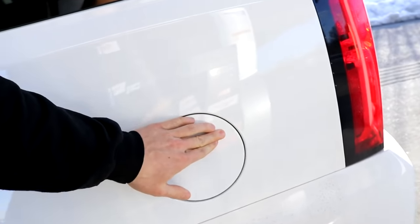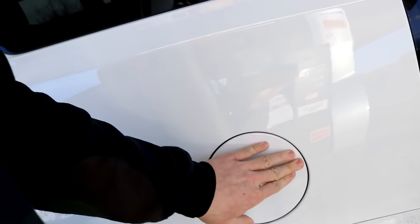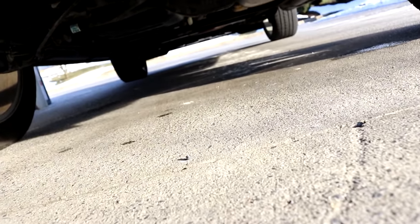All right guys just filled her up — check this out. First of all, no more gas cap; you just press it in to close. And then under here, I don't know if you can see it, but it's got a solid axle. It's a pickup truck, so this is basically what a 1500 would drive like.